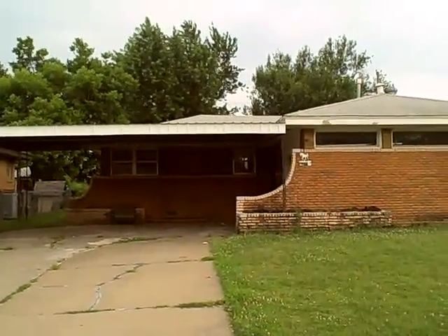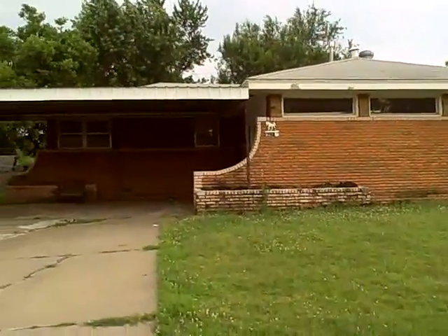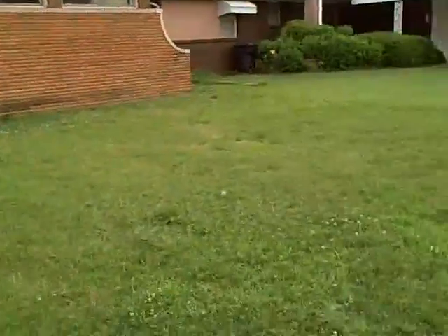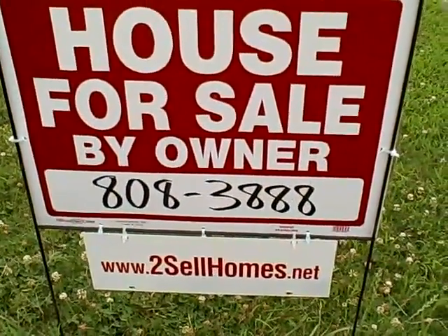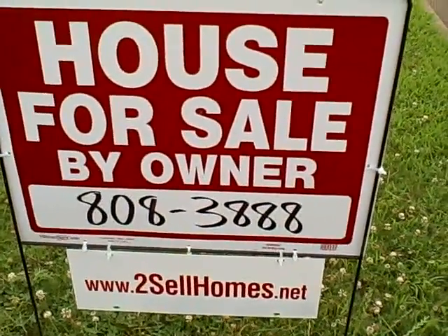Welcome to 2610 Southwest 54th Place, Oklahoma City, Oklahoma. This is the front view of the home. For more information, call Walt at 405-808-3888.